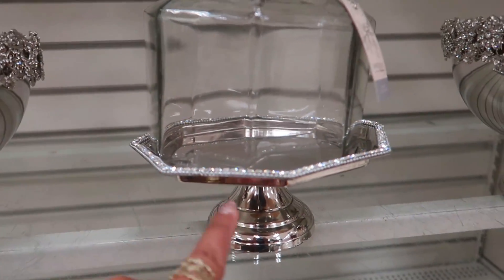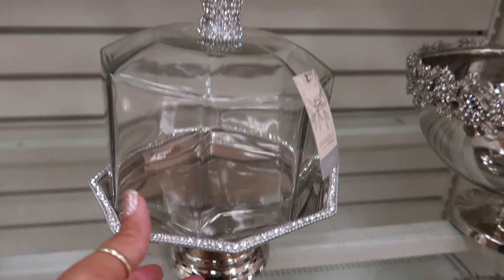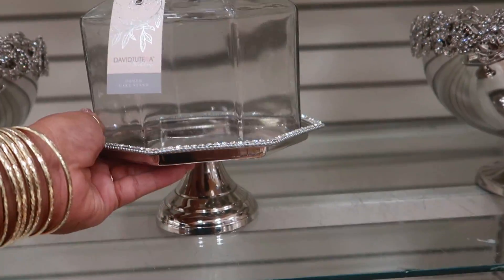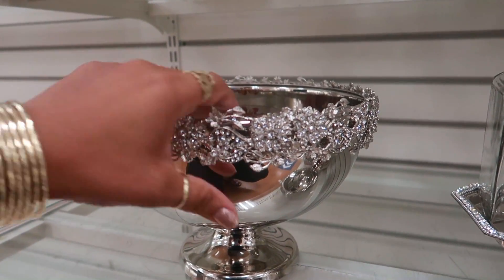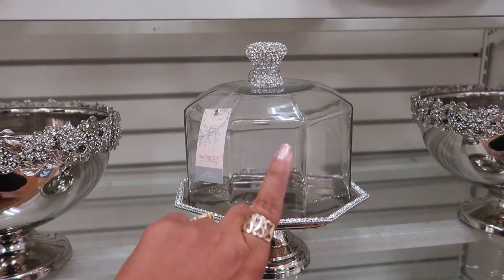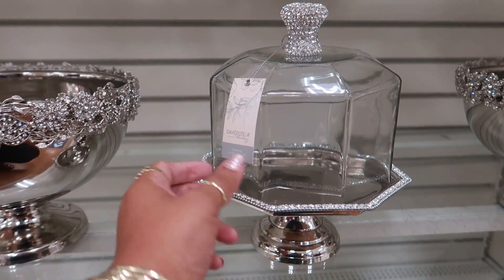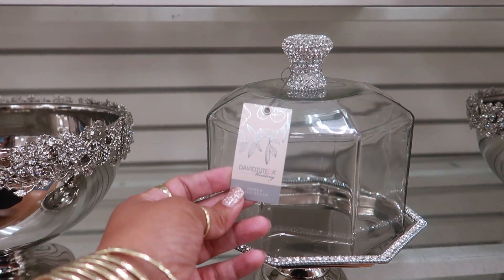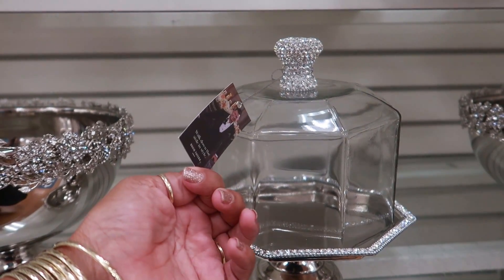And then look at that right there — this is nice with the bling around it. Oh, I'm scared to pick that up! Look at that. This one is $30 and I had to pick this up just to check — it's $17. I didn't even realize it was by David Tutera! I like him from that wedding dress show.